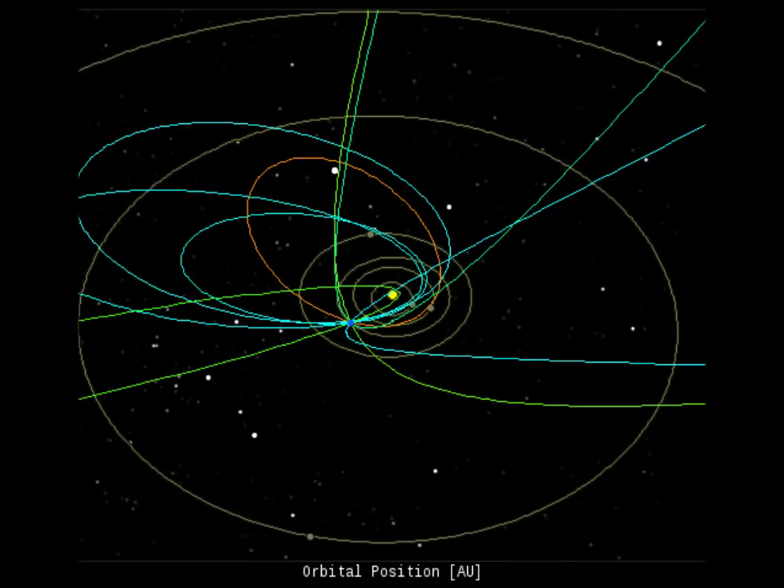Near-Earth asteroids — potentially hazardous asteroids — are space rocks larger than 100 meters that come closer to Earth than 0.05 AU. One AU is the distance between the Sun and Earth, about 93 million miles. None of the known potentially hazardous asteroids is on a collision course with us, although astronomers are finding new ones all the time.